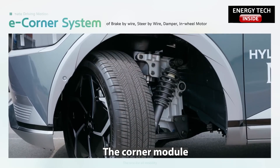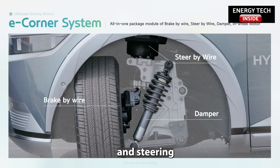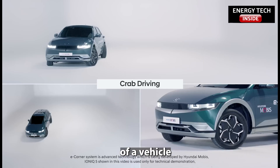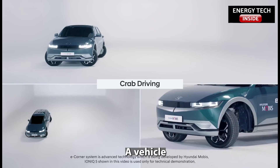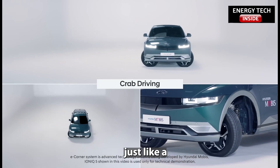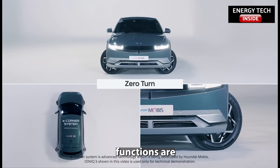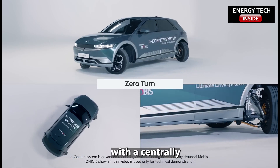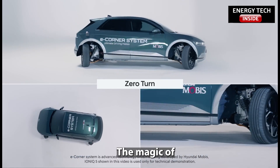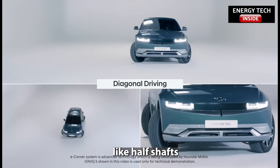The corner module packages wheel, suspension, braking, and steering into a freestanding assembly connected at the corner of a vehicle to an in-wheel motor. A vehicle fitted with four corner modules would look and run just like a traditional EV in everyday use, but all of its driving functions are by-wire, with a central controller ensuring the modules work together. The magic of the system is the degree of rotation allowed by omitting links like half shafts and steering racks.